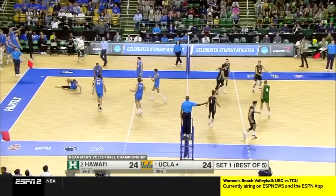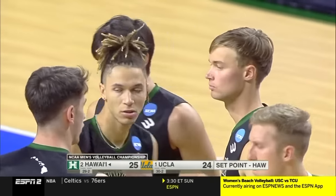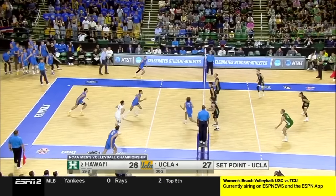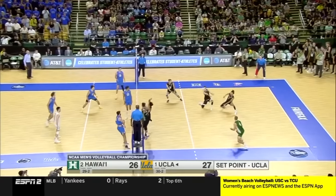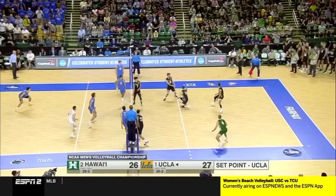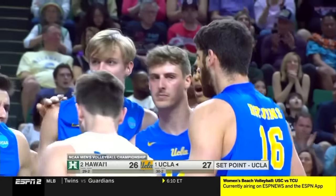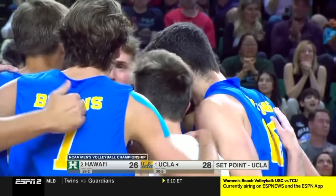Twice to the middle by Tella. Three ball for UCLA. Once, twice — David. Ido David from the outside. Opening set goes to UCLA.